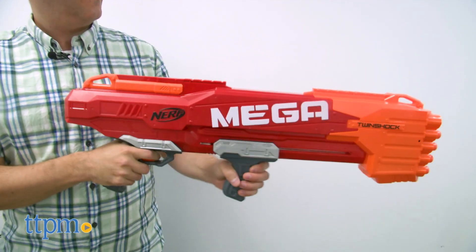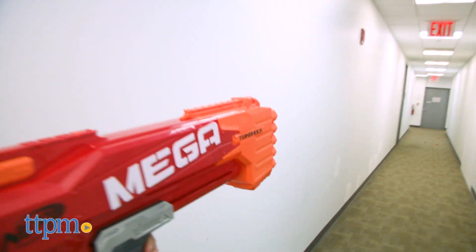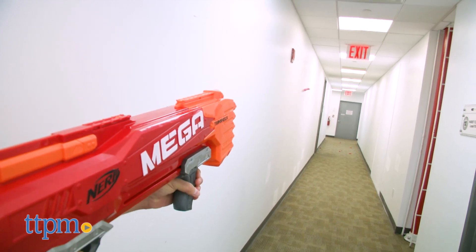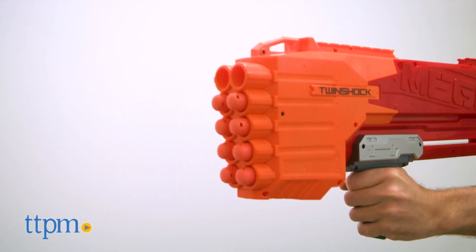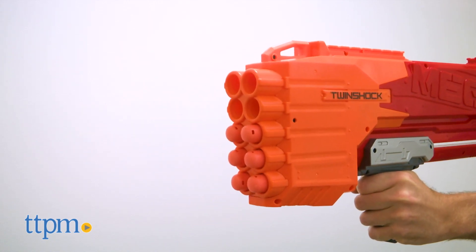Another great thing about this blaster is that if you shoot from a distance, the Mega Darts make a fun whistling sound. The only issue I found with the Nerf Mega Twin Shock is that if you shoot a friend from too close, they may wind up with a pretty big welt. So clearly stand back before shooting at your friends, even though the welt will subside by the next day.